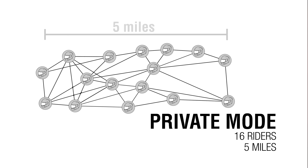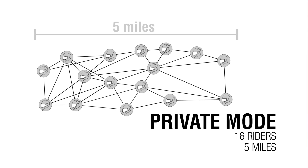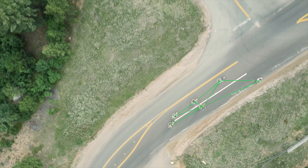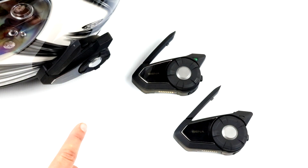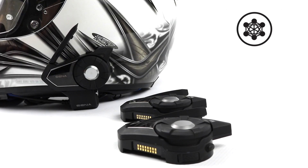In private mode, a Mesh is a closed network of headsets where participants can leave, join, or rejoin intercom communication without affecting the connection between other headsets. For a closed intercom conversation using Mesh Intercom, a Mesh needs to be created by a user. When a user creates a Mesh, the headset automatically switches from public mode to private mode.